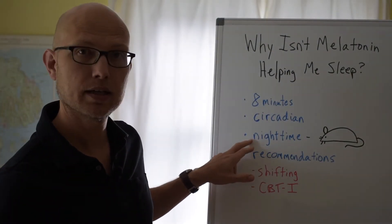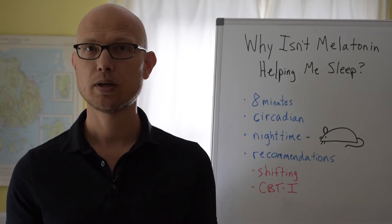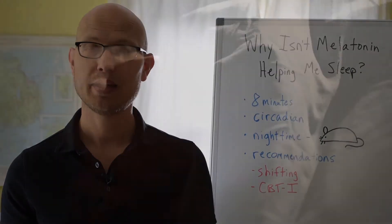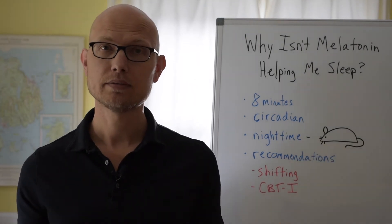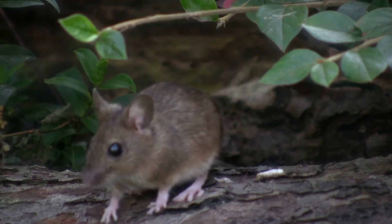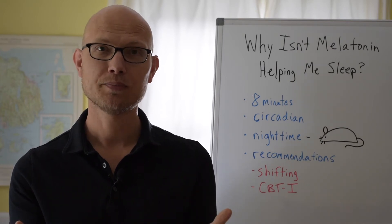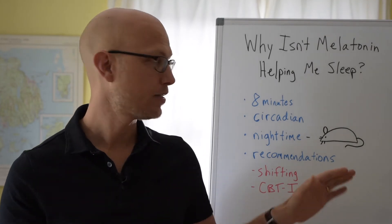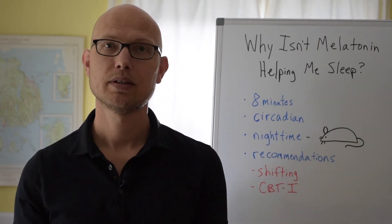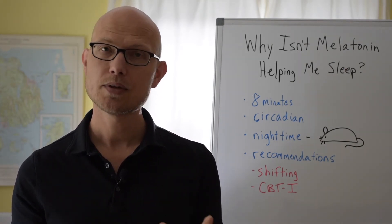Melatonin is released at nighttime — and that's true for other species too — but it's not knocking us out. It's not a tranquilizer. What it's doing is telling our bodies and brains to do species-appropriate nighttime behavior. For humans, that means go to sleep. But if you're a rodent like a mouse, that means be awake. Studies show that as melatonin levels rise in mice, they don't go to sleep — they actually get more active. So just taking melatonin and doubling up hoping it will knock you out doesn't work.